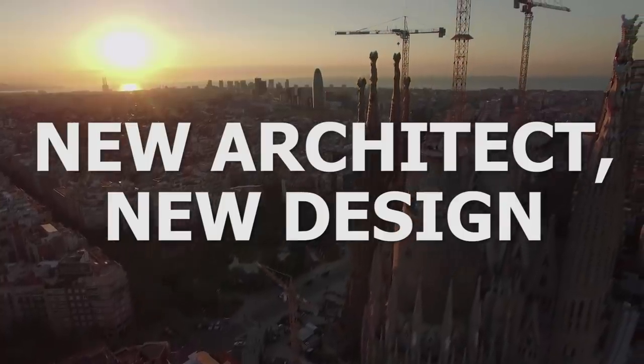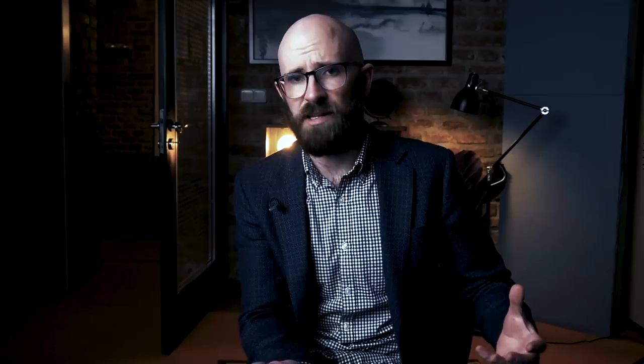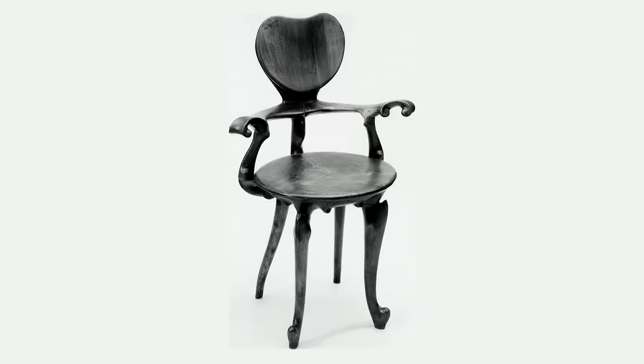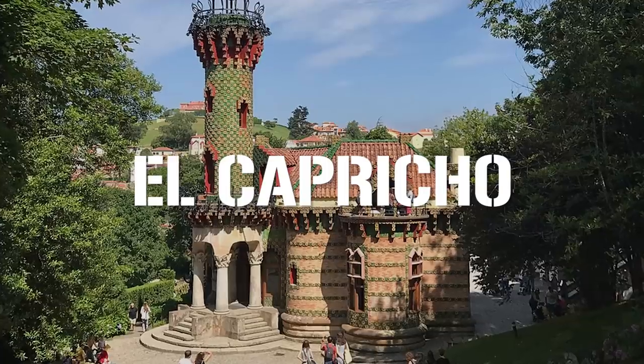Work began in 1882, but disagreements over material costs quickly led to a falling out between Villar and Bocabella. In 1883, Villar left the project and a young upstart named Antoni Gaudí was placed in charge. When Gaudí took over, he was little more than an up-and-comer in Spanish architecture, having completed a few small projects including a pharmacy, a textile mill, and some furniture for a wealthy family. Nevertheless, 1883 was when his career took off — besides the Sagrada Família, Gaudí also began work on the famous Casa Vicens and El Capricho that same year.